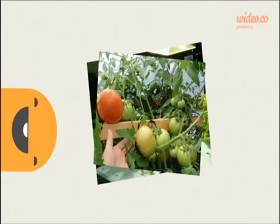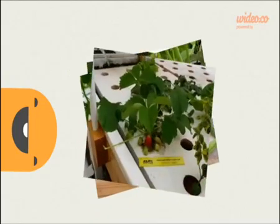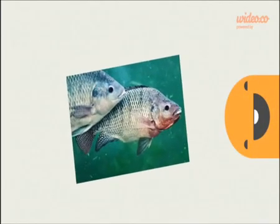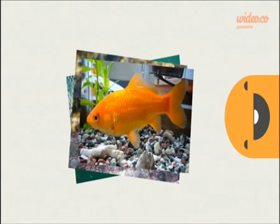You can grow most green leaf vegetables like lettuce or tomatoes. You can also grow beans, strawberries, and herbs. And you can grow tilapia, catfish, and goldfish.